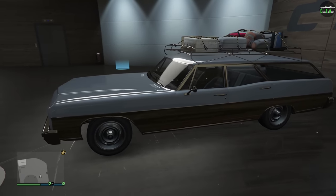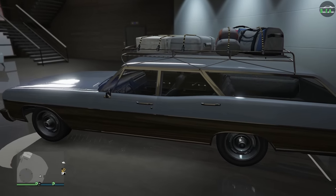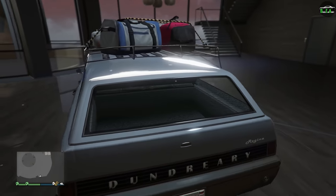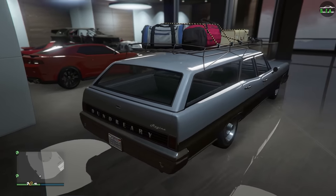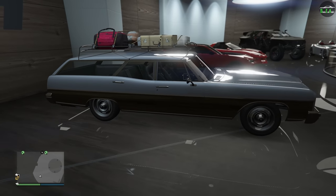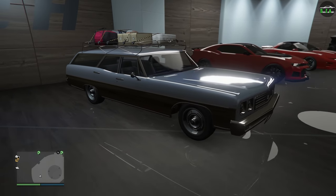In terms of performance, the Regina is in the Sedans class, and it's actually the slowest car in that class for both lap time and top speed. For reference, it's around the pace of a fire truck on a track, which I find absolutely hilarious.